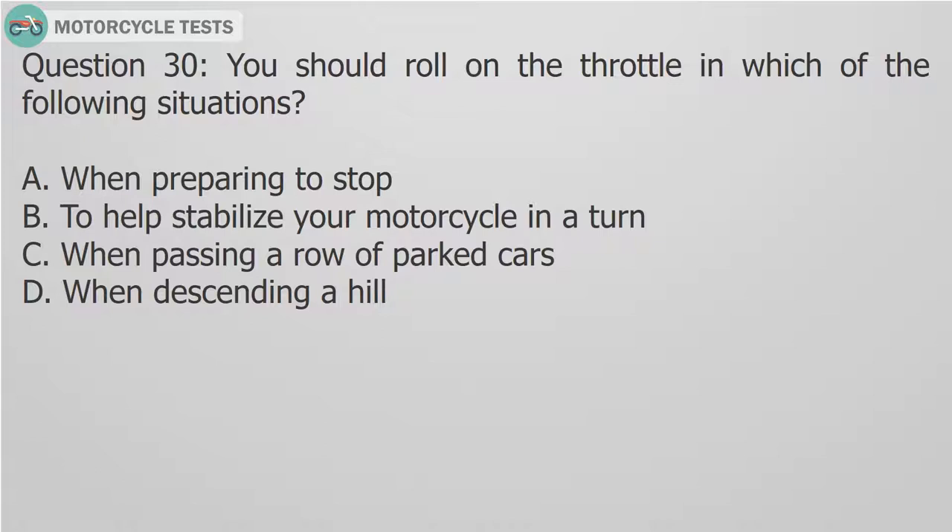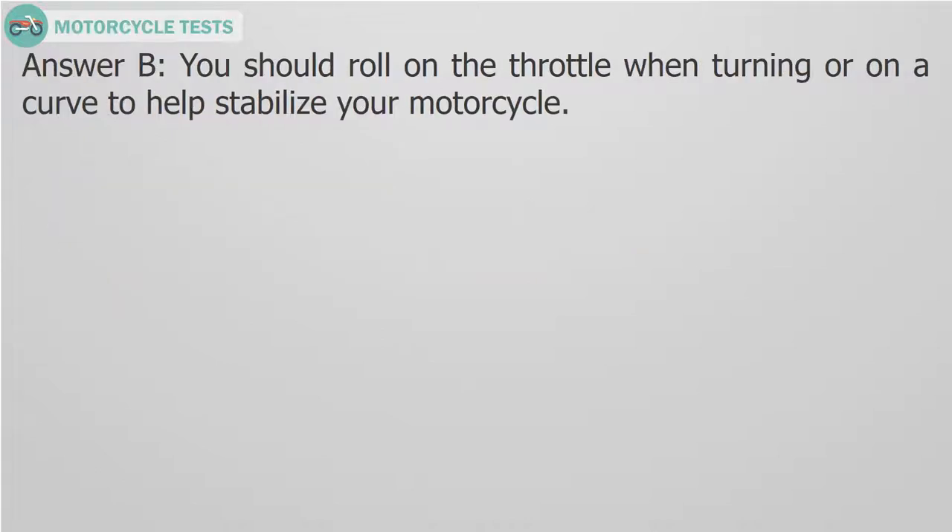Question 30: You should roll on the throttle in which of the following situations? A. When preparing to stop. B. To help stabilize your motorcycle in a turn. C. When passing a row of parked cars. D. When descending a hill. Answer B: You should roll on the throttle when turning or on a curve to help stabilize your motorcycle.